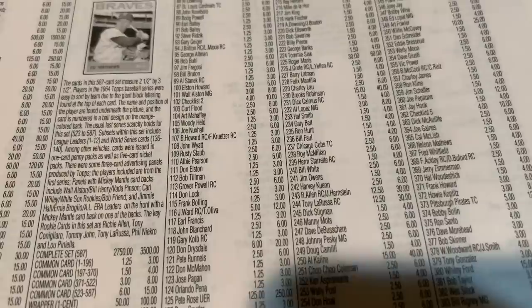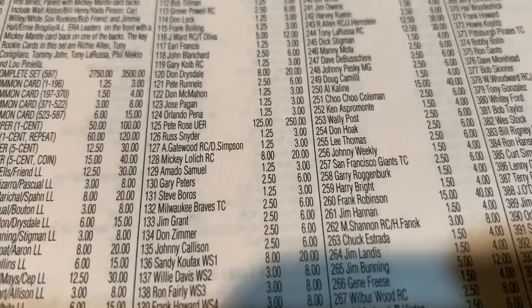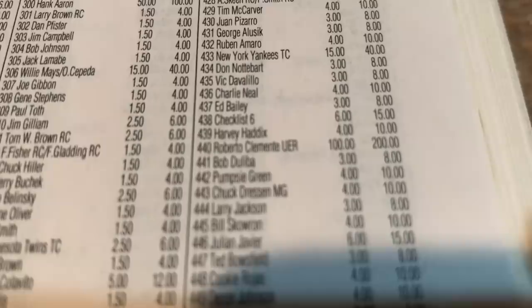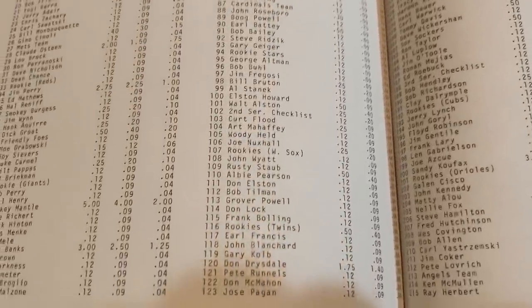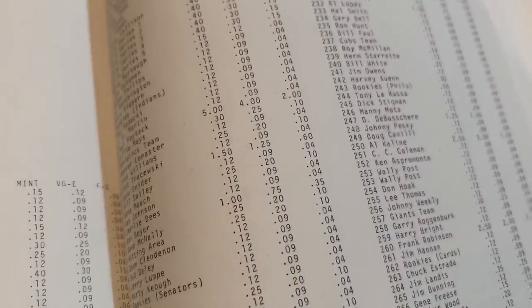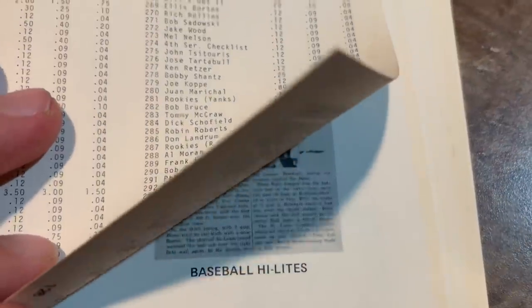1964 Topps — the best card today is Mickey Mantle at $500, Pete Rose at $250, and Roberto Clemente at $200. Checking the 1979 price guide, prices are pretty consistent with the era: Mickey Mantle and Willie Mays are $5 cards each. Many cards are worth about $2.50, and Hank Aaron is also a $5 card.